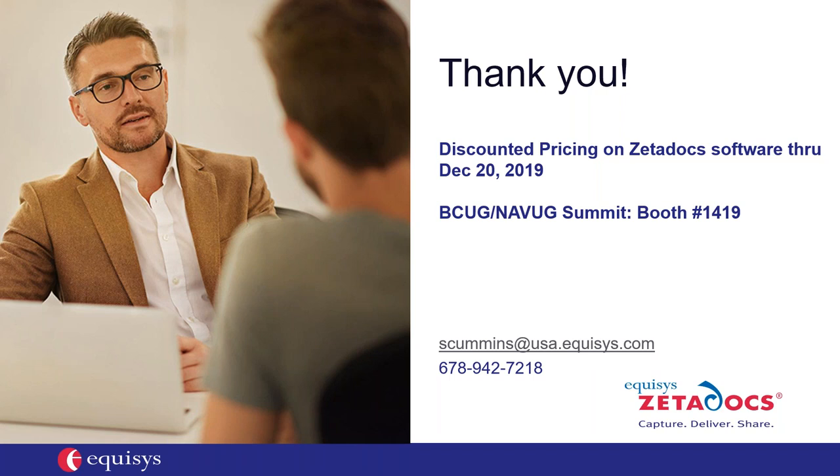We're opening up to any questions that may have come in. No questions have come in yet — there's a lot of information to review, so after reviewing the webinar, if you have any questions, feel free to reach out either to myself or to your Encore account manager. Thanks so much, Sandra, and thank you everyone for attending today's webinar. If you have any questions, feel free to email us at Encore at encorebusiness.com and we can connect you with Zeta Docs as well. Have a great day, everyone.